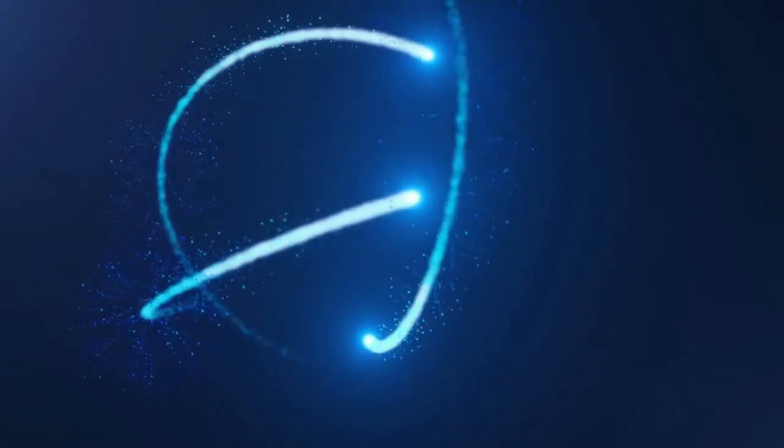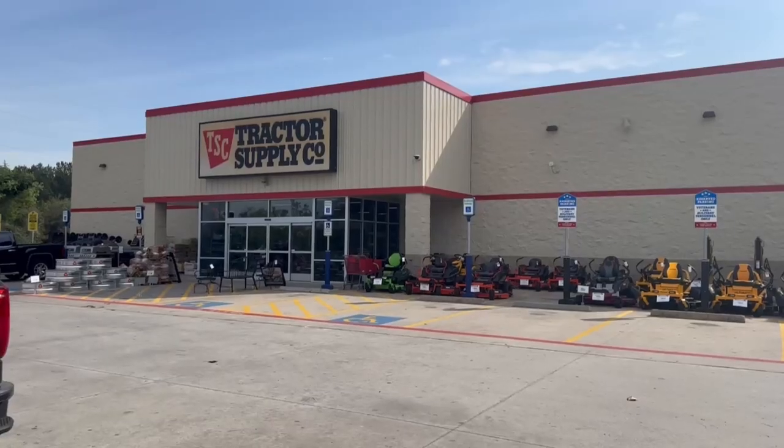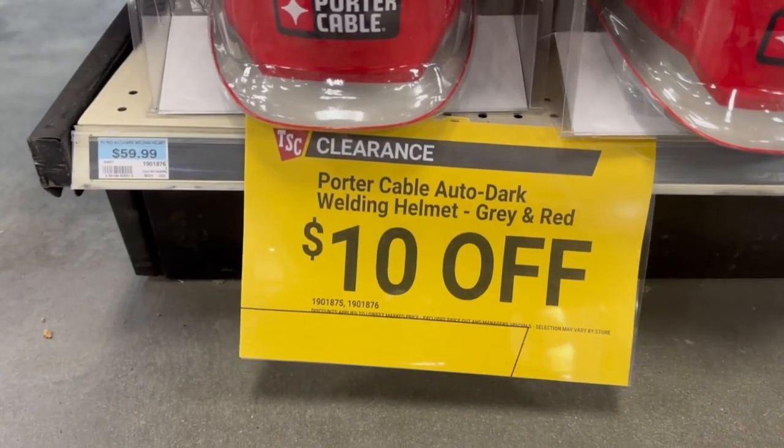What is up everybody, welcome back to the channel. Today I'm going to a different store — we're going to check out Tractor Supply Company. I haven't been to this store for this channel yet, so I'm going to go in and check out and see if we have any clearance, maybe any sales, any good deals.